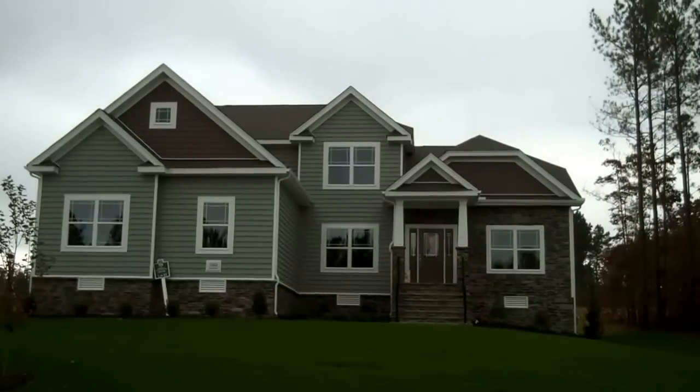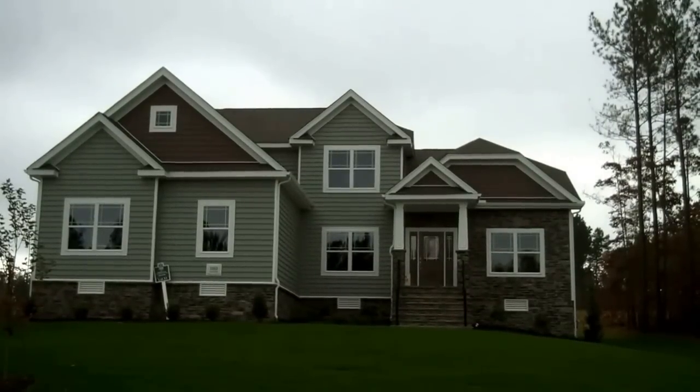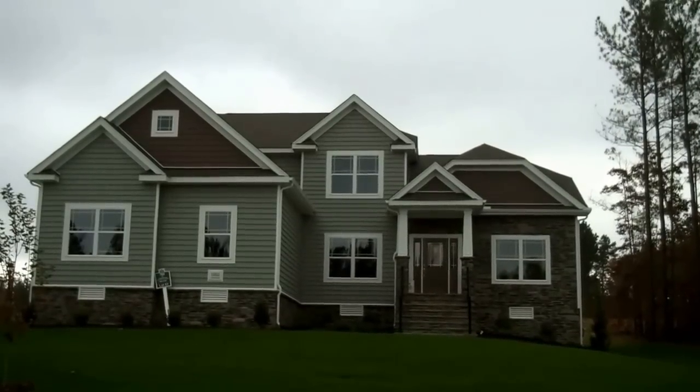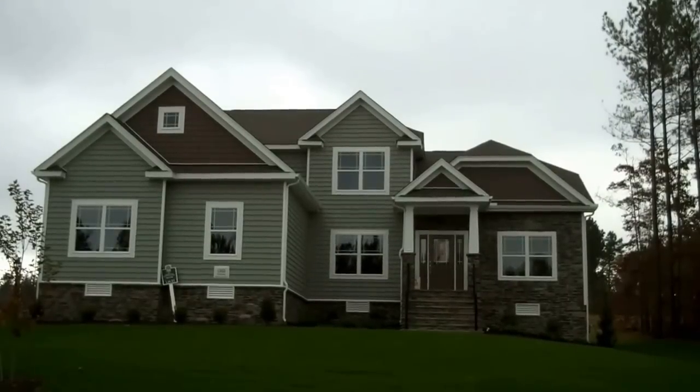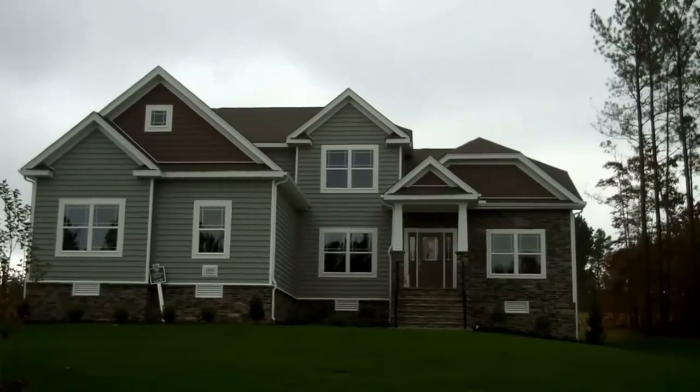This is the Dryden Plan by Lifestyle Builders and Developers. It's a great first-floor master bedroom plan that also includes a guest suite downstairs as well and a couple more bedrooms upstairs. It's a great plan — come along and check out the inside.